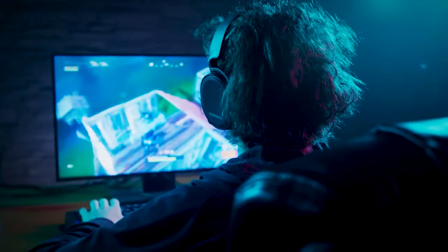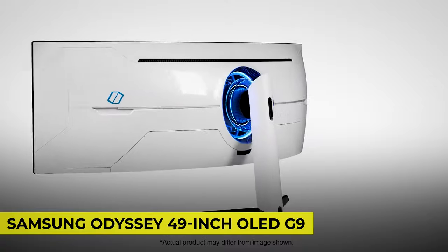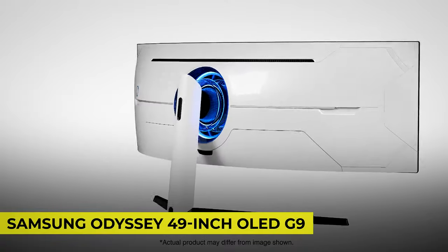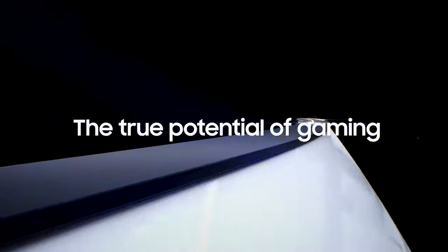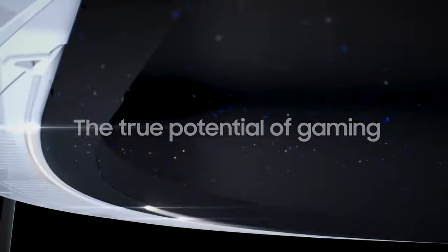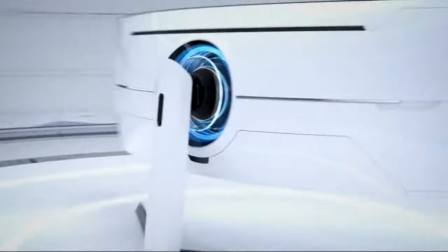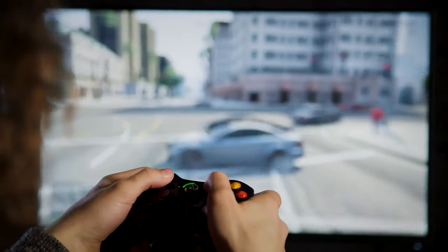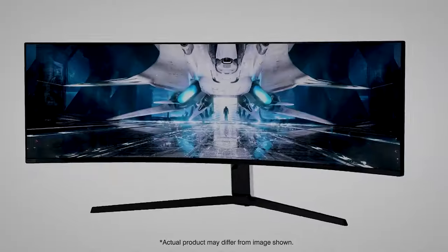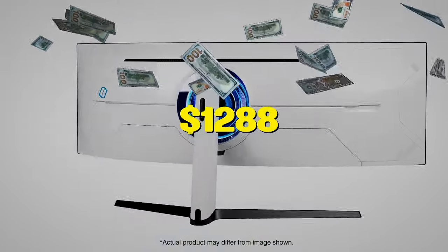And if you take your gaming seriously, check out the Samsung Odyssey 49-inch OLED G9 curved gaming monitor. Its curved screen wraps around your field of view for truly engrossing gameplay in up to a 32:9 aspect ratio. With a lightning-fast 0.03ms GTG response time on the 240Hz refresh rate screen, you can react to your opponent's every move quicker than ever before. You can take home this monitor for just $1,288.